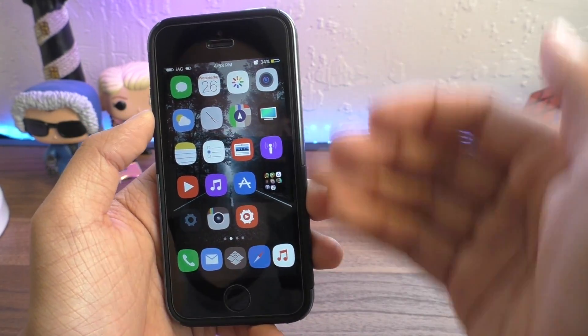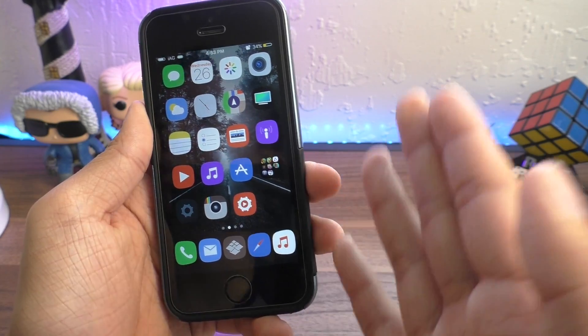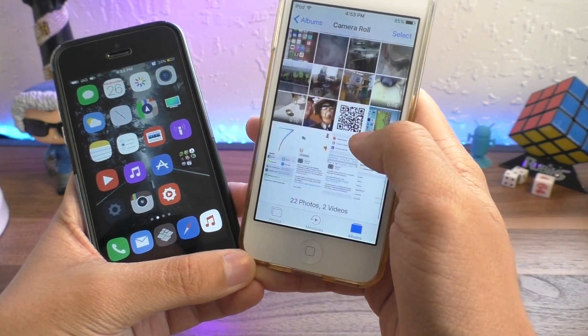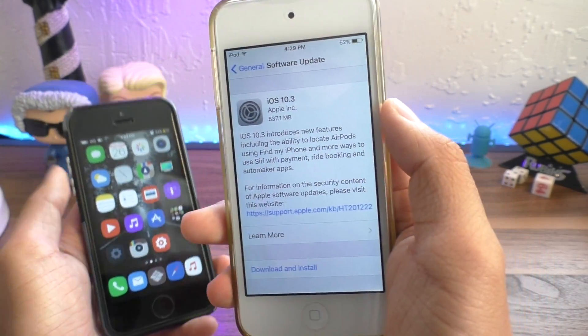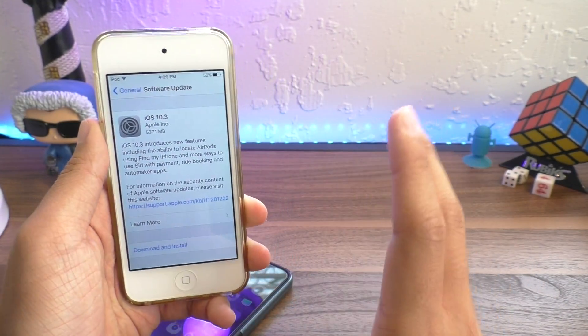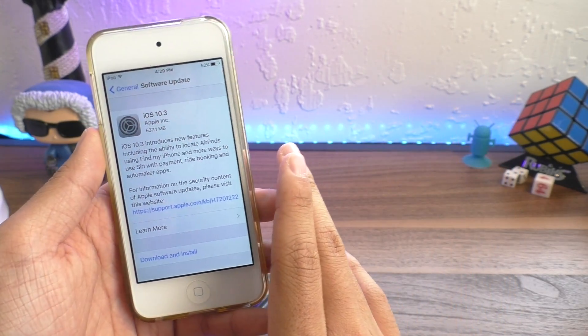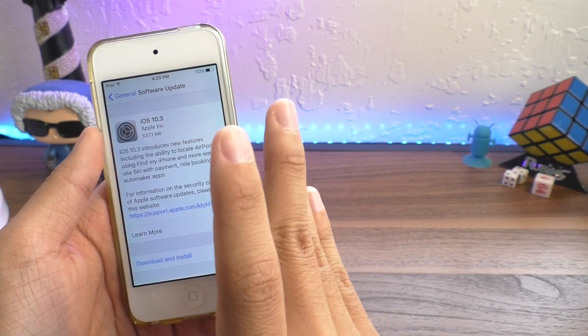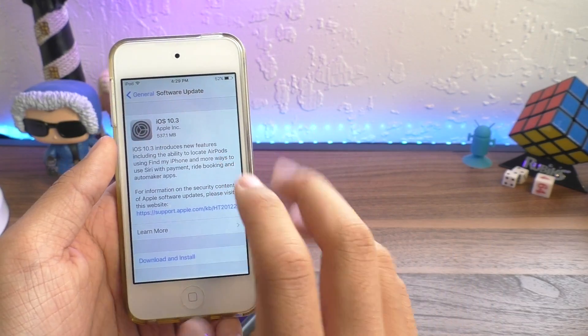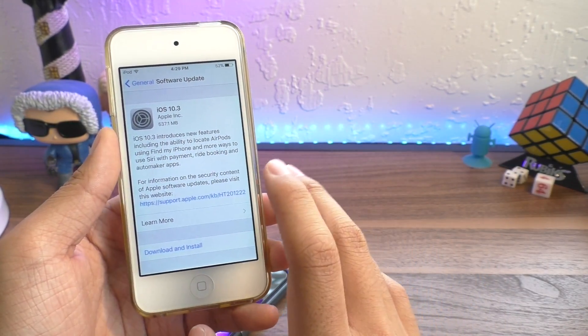What version of iOS you should be on if you are waiting on that jailbreak for iOS 10.3.1. iOS 10.3 was released by Apple and introduced the Apple File System as well as patched several bugs that were in 10.2 and fixed the 10.2 jailbreak. They've already released 10.3.1 to fix some bugs with 10.3, making iOS 10.3.1 the newest firmware.